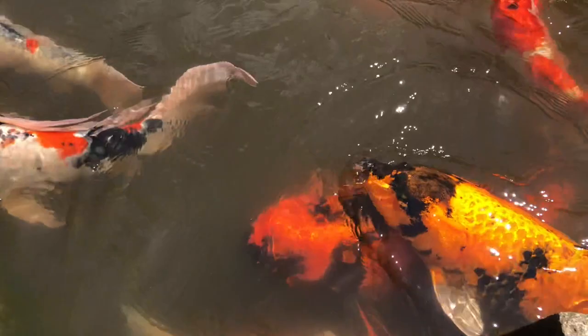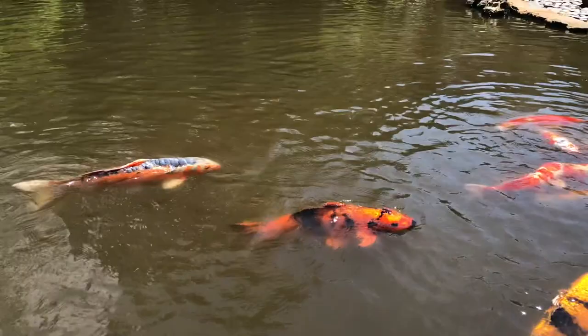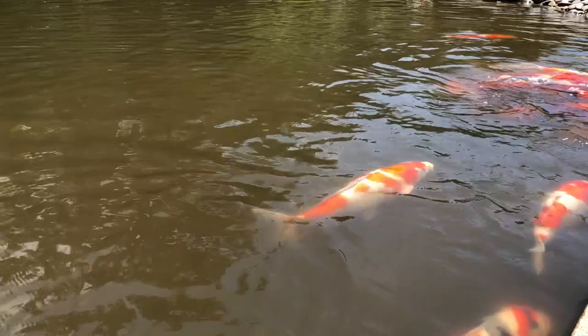Some history: this building was designed in 1953 for an exhibition at MoMA, and then the city of Philadelphia bought it and moved it here and built a garden. They hired a Japanese landscape designer for that.